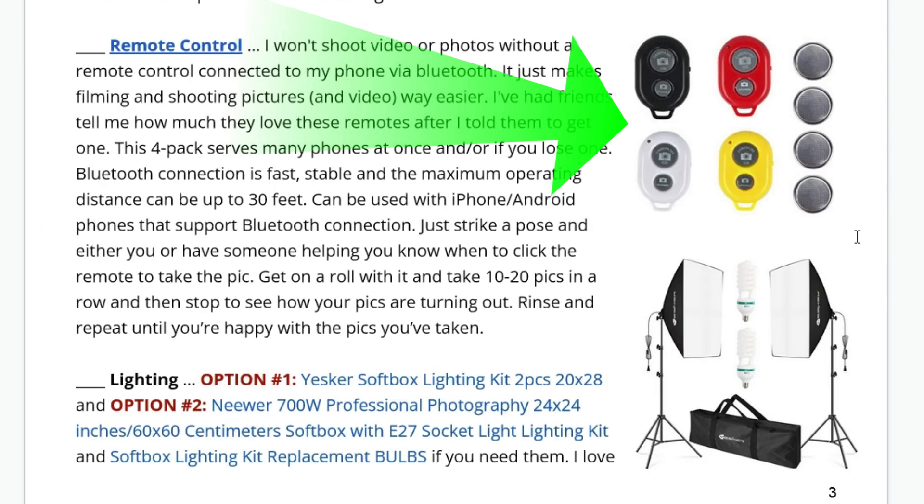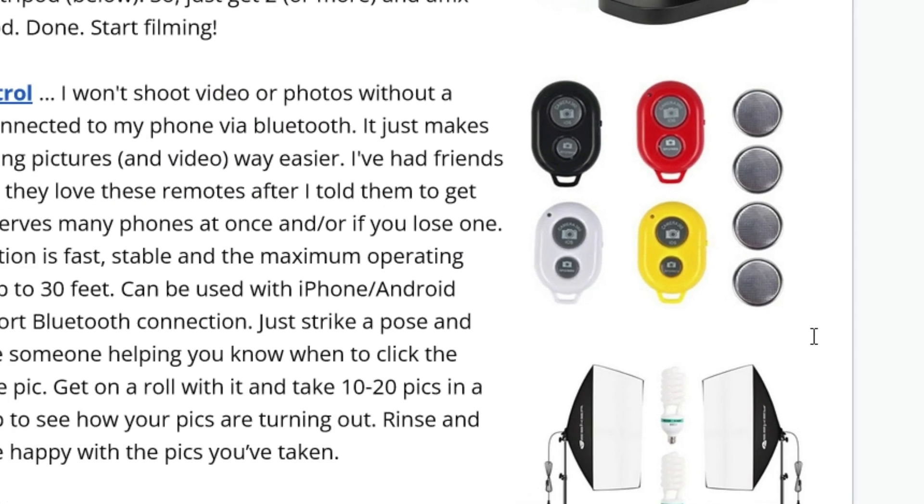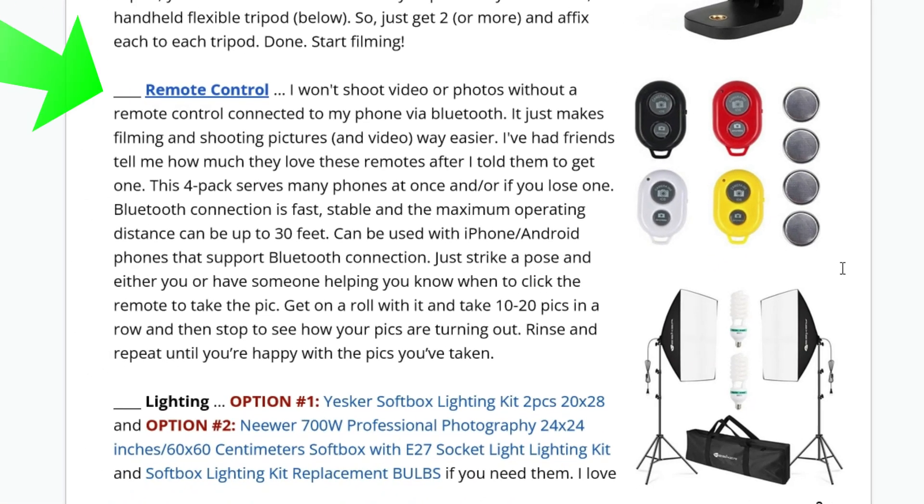Next, the remote control. I love this — I can't live without it. I won't shoot video or photography without this, especially if I'm by myself. You can press the button and the camera goes off, takes the picture, starts or stops the video. What happens is you're standing in front of the camera and your friend has the remote control. You get into a sequence: strike a pose and smile, hold it for a few seconds, click the remote, then change, click the remote. Do this for about 10 poses, take a break, look at what you photographed. If you like what you see, you're done. If not, do another 10.